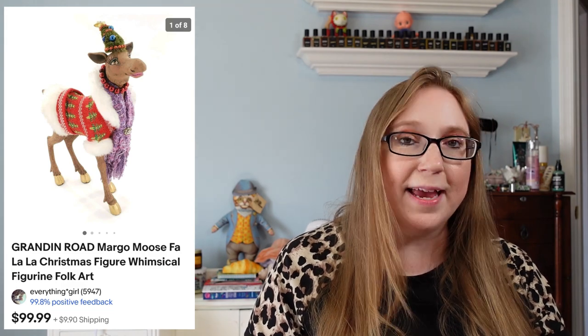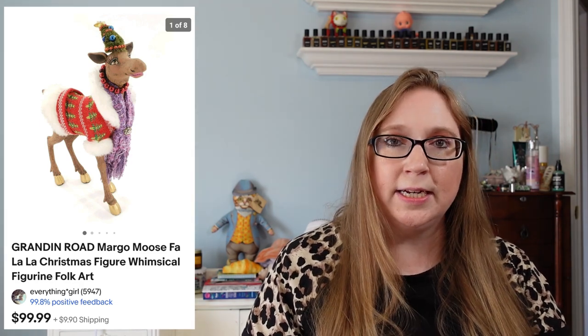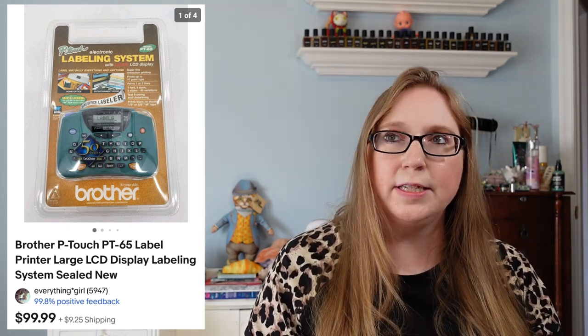This next item was a Christmas moose figure by a company called Grandin Road. That sold for $99.99, came from a yard sale, and I think we paid $10 or less for that. I also sold a Brother P-Touch label printer — brand new, still sealed — that sold for $99.99 as well. Eric and I picked this up at a yard sale and I'm pretty sure it was $3, or $5 or under.